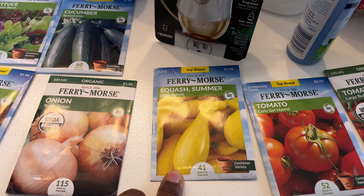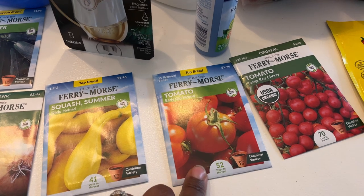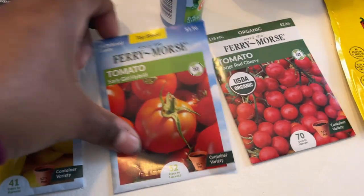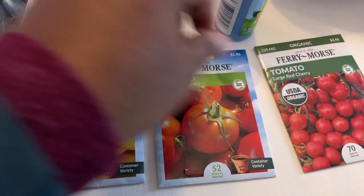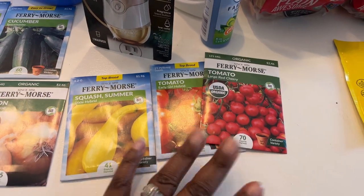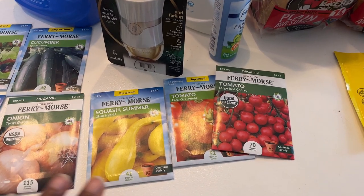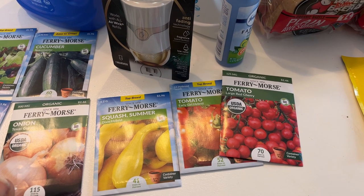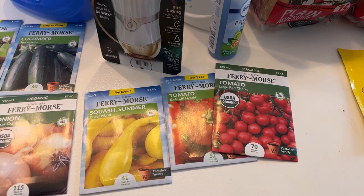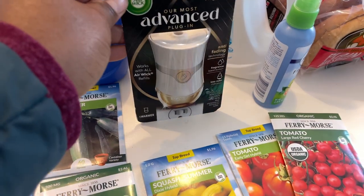I picked up some Space Master cucumber seeds, gourmet lettuce, summer squash seeds, and two tomato varieties — both container types: Early Girl Hybrid and Large Red Cherry. I haven't ventured far beyond growing Romas; one year I tried the yellow pear tomato in a container and it didn't go super well, but I'm going to try these this year.